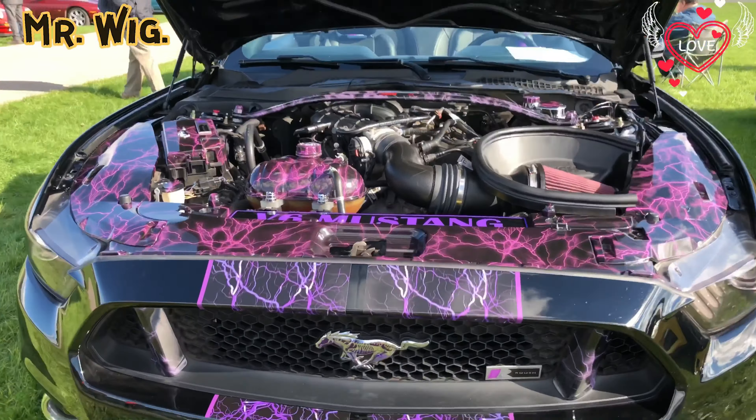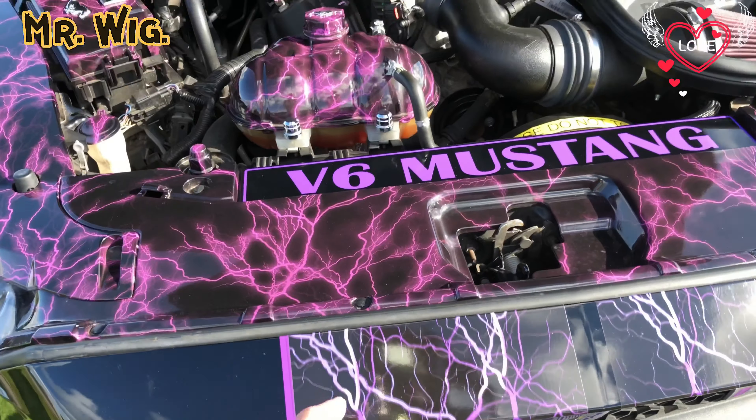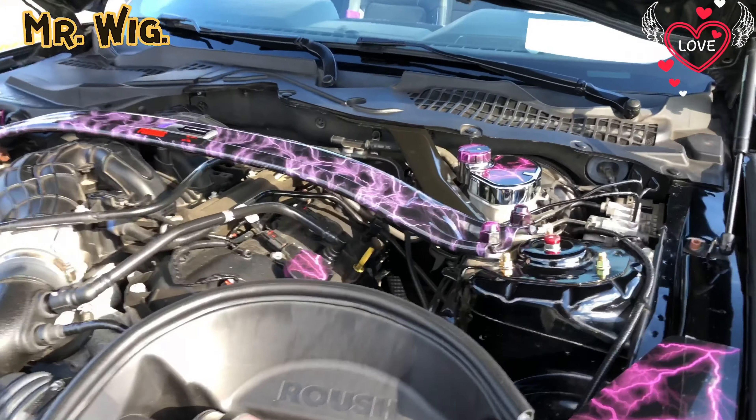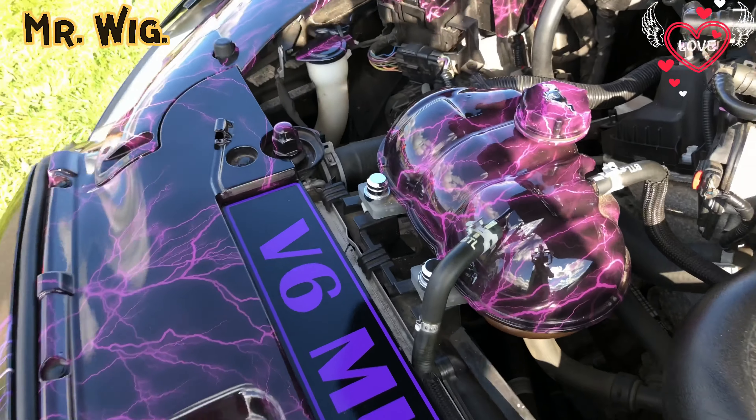We've got here an M3 — two or three tires — oh my goodness, I love the color. It's got gray leather seats, very nice. Really, really nice.